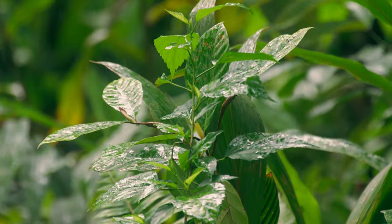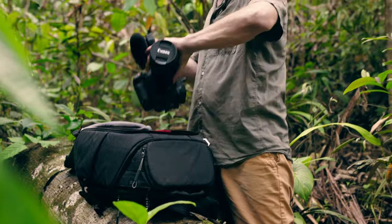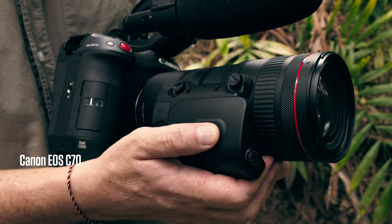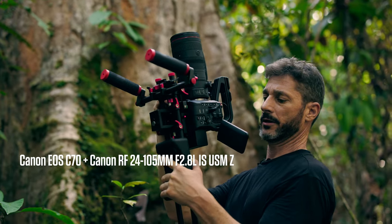Filming in this environment is always challenging and carrying minimal equipment is key. For this project, I've got the Canon C70 combined with the 24-105 lens, which is the most versatile kit I've used so far.